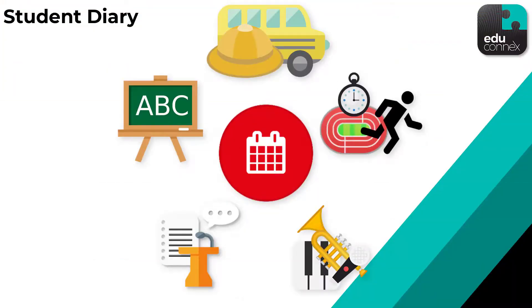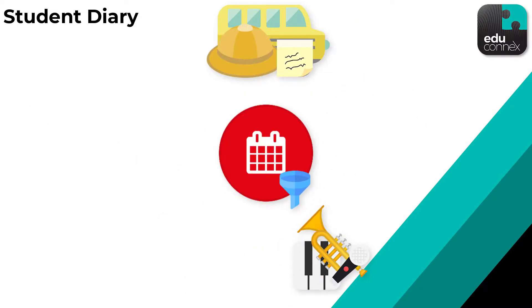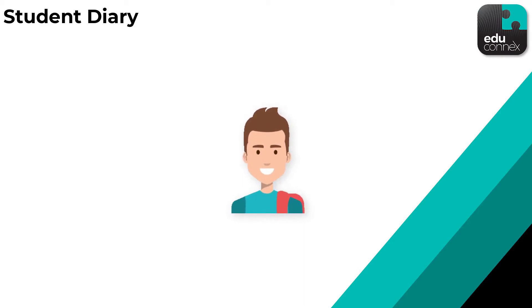Students can create their own personalised notes that make up part of their diary view, and are able to select which diary item types they'd like to see at a given time. Smart, simple and relevant diaries — just another helpful tool that's part of the student profile.